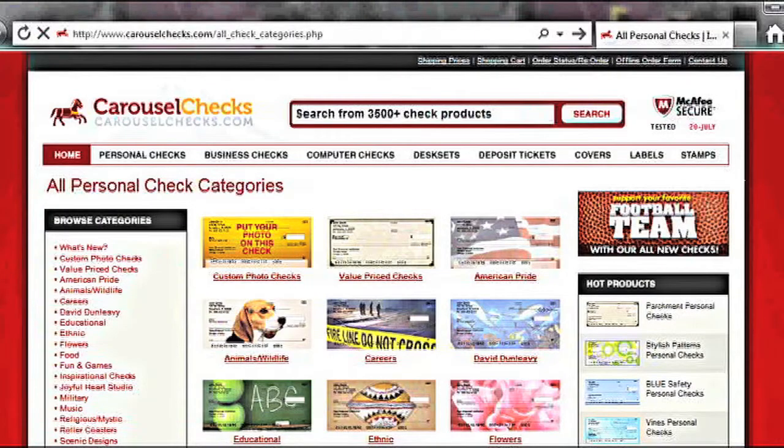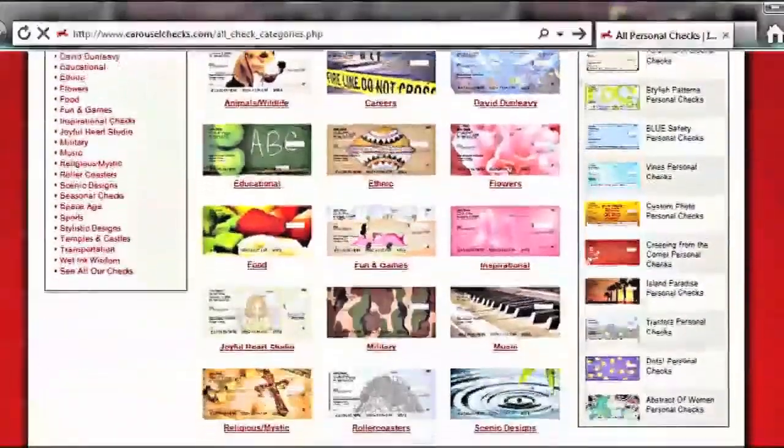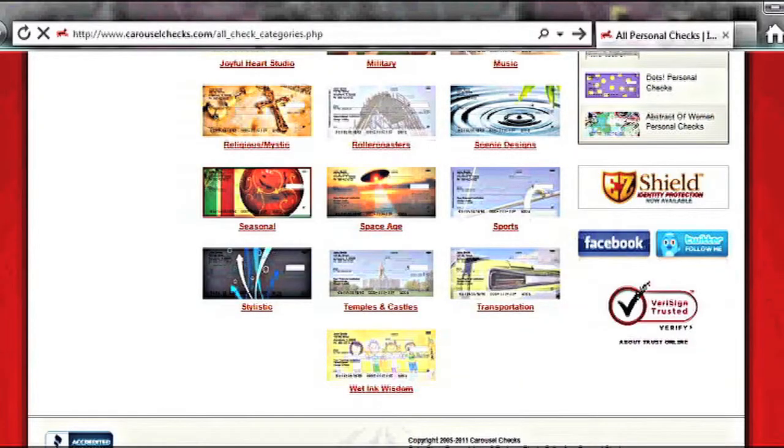We offer two styles of checks here at Carousel: a top-tear and a side-tear check style. Along with the two styles, we also offer custom photo checks in a large variety of categories.